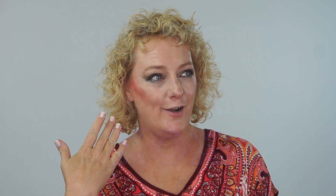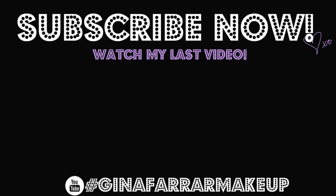Welcome back, it's get ready with Gina — no wait, that's not it... okay, blonde moment, take two! Hi, welcome to the 80s, my blush is on point!